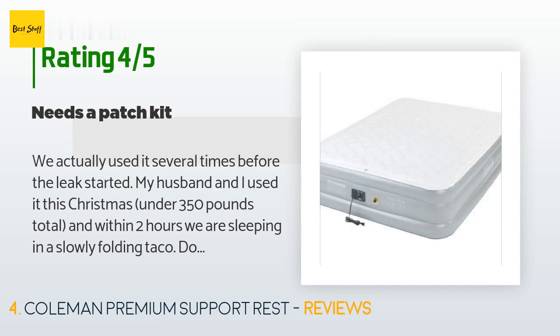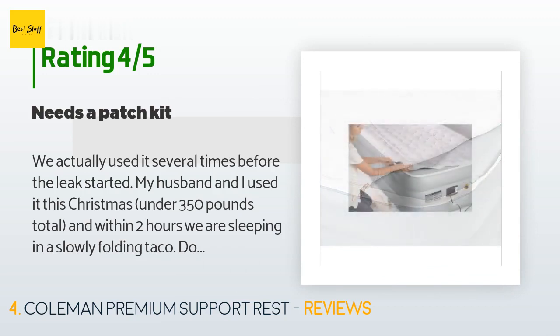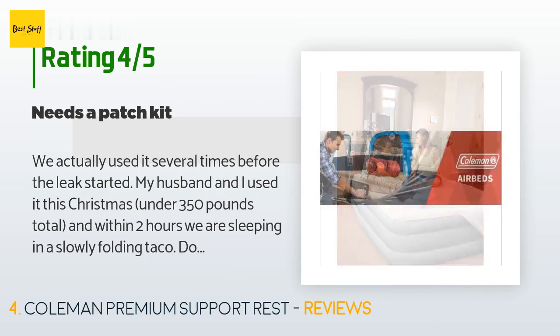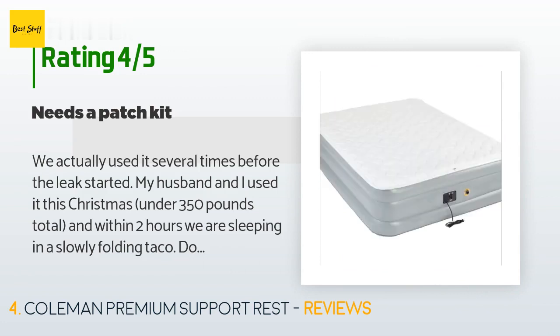A customer said: "We actually used it several times before the leak started. My husband and I used it this Christmas — under 350 pounds total — and within two hours we were sleeping in a slowly folding taco. It didn't come with a patch kit, which would have been useful. Until then it was actually a good, comfortable mattress that inflated and deflated quickly. We bought another for our in-laws before this one began the long slow leak."